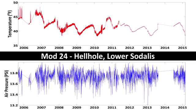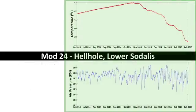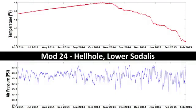Mod 2-4 is the deepest and hardest sensor to access. Because it is the last sensor in the chain, it is prone to lightning strikes. The passage leading to this sensor connects to a smaller volume of the cave, which creates less airflow than the other locations.